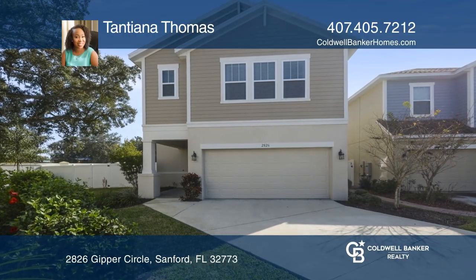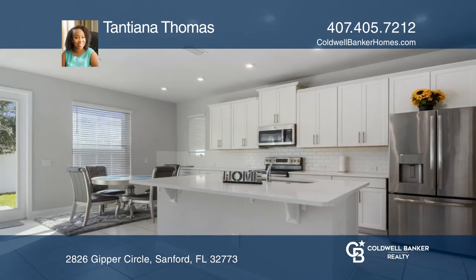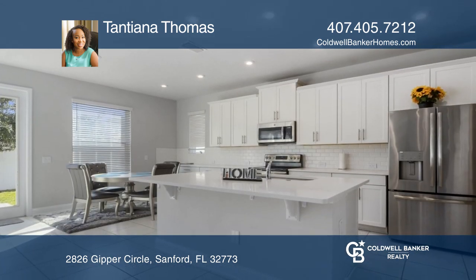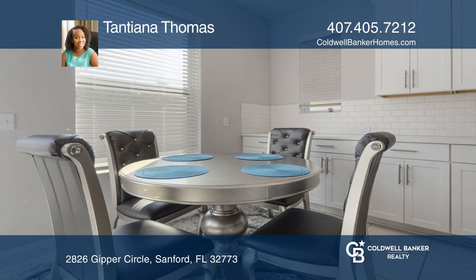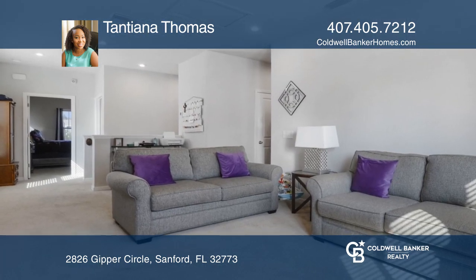Don't miss your opportunity to live in one of Sanford's recently built gated communities. This three-bedroom, two-and-a-half-bath home is ready to welcome its new owners. This great floor plan boasts the traditional design with all bedrooms on the second level with an open design on the first.